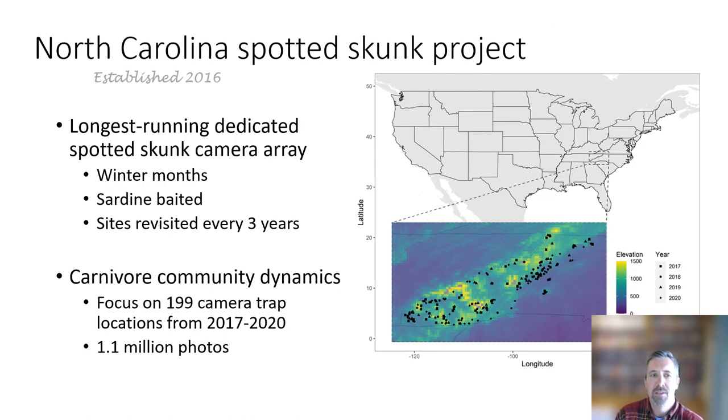We've been running a dedicated trail camera array through the winter months in western North Carolina since 2016, and we have them on a cycle where we visit these sites every three years — baited with sardines. For the recent paper, we focused on the 2017 to 2020 data from 199 camera traps that had about 1.1 million photos. You can see on the map here roughly the distribution of where we've been sampling spotted skunks on an elevational gradient, with focus towards those high middle elevations.